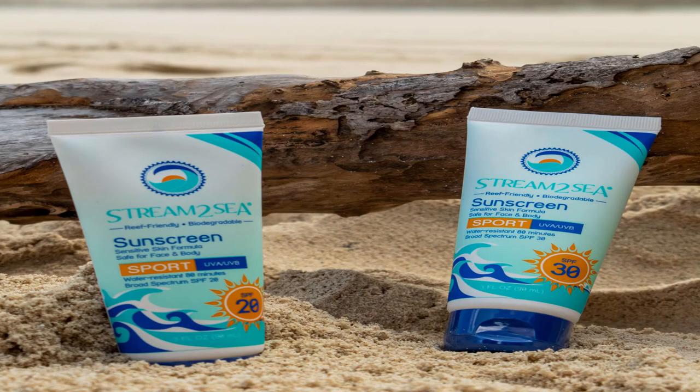Stream2Sea SPF 30 Mineral Sunblock. A powerful blend of green tea, tulsi, wakame, and olive leaf — this sunscreen will protect your skin all day long. The active ingredient is non-nano titanium dioxide. Check it out on Amazon for $17.